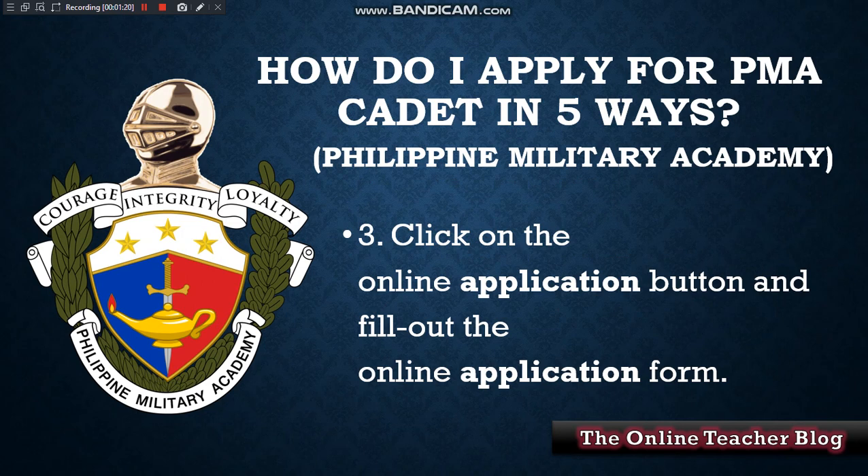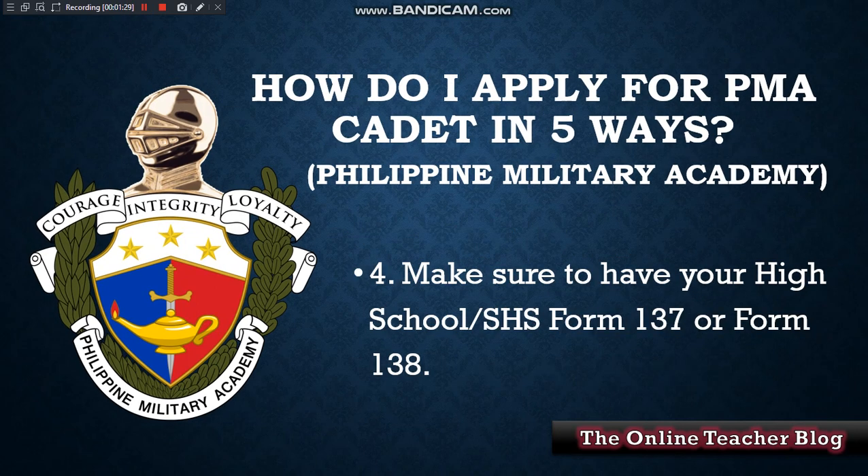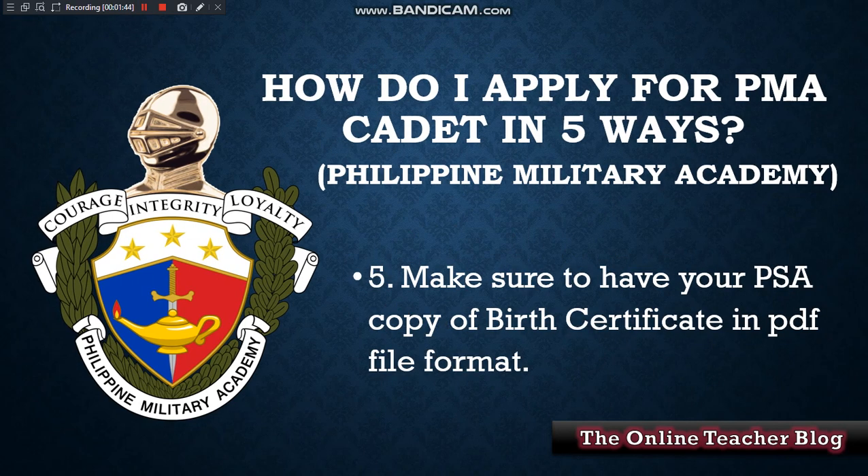Third way is to click on the online application button and fill out the online application form. Number four is to make sure to have your high school or SHS Form 137 or Senior High School Form 138. Then lastly, number five, make sure you have your PSA copy of birth certificate in PDF file format.